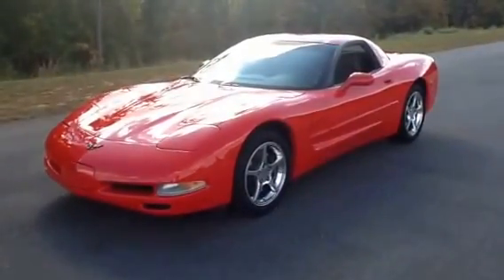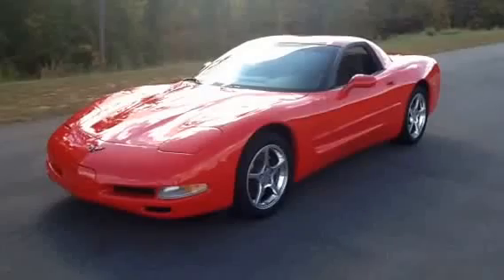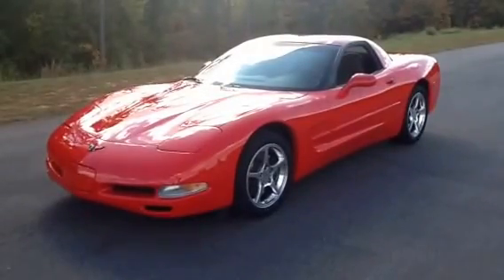Hey guys, Mark from Lister Motorsports in Troutman, North Carolina. Trying to do this when the sun's out a little bit because this car is so bright it just glares back at the camera.